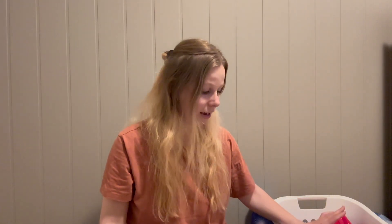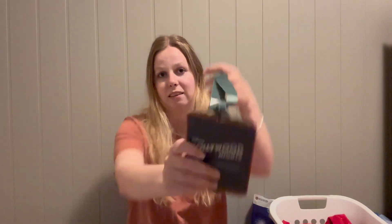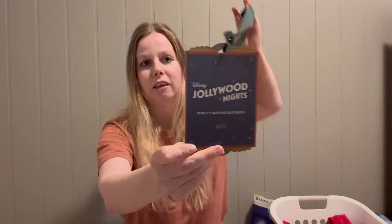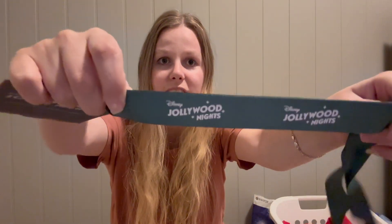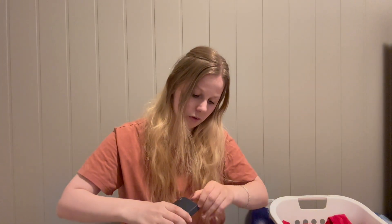Now let's get into the Christmas stuff. I went to Disney's Jollywood Nights at Hollywood Studios, and when we entered the park we got this lanyard. It says 'Disney's Jollywood Nights — Hollywood Studios 2023' and has a green lanyard. I wore this around my neck the entire party.